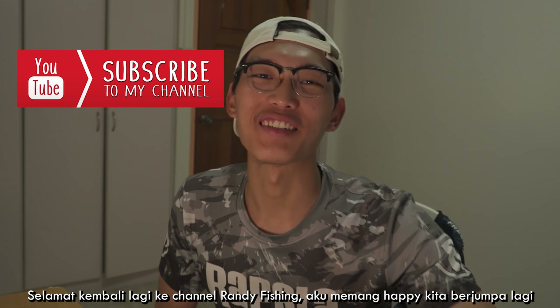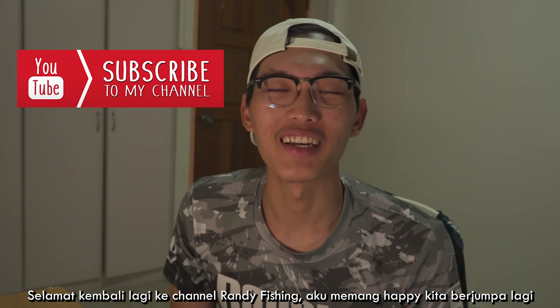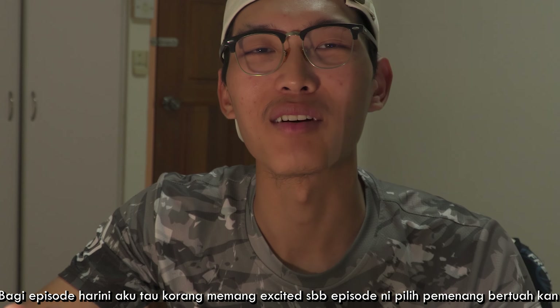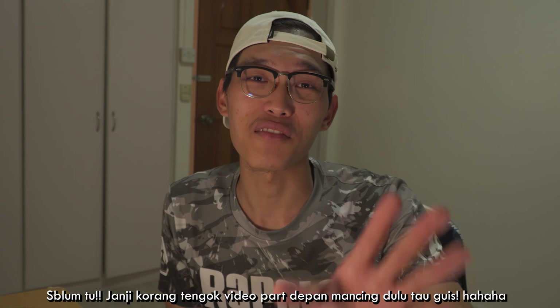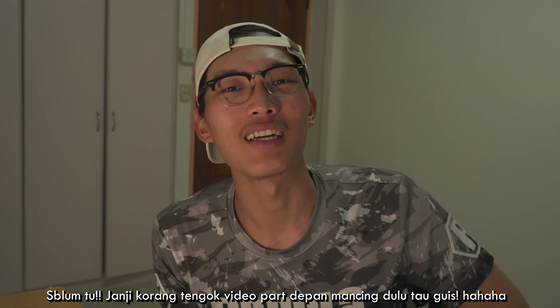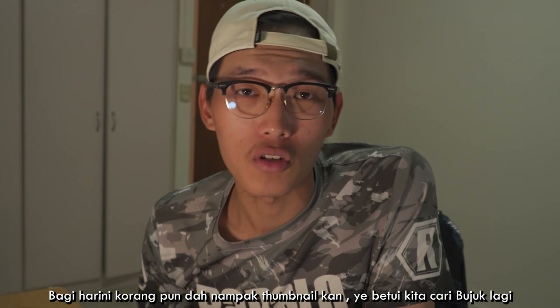What is up guys, welcome back to my channel! Really happy to see you guys here. For today's episode, I know you guys are very excited about who's the winner, but before that make sure you watch the entire fishing video in the front part first, before you get into the lucky winner. So for today's episode, you saw the thumbnail.